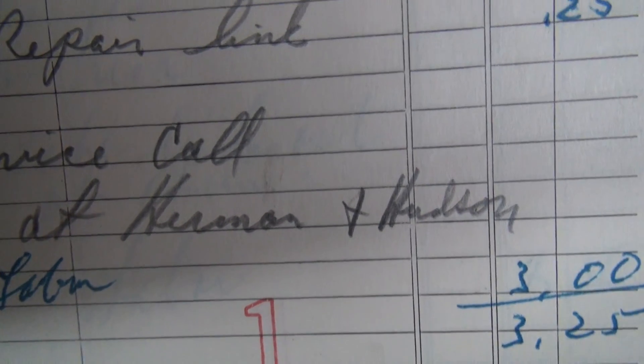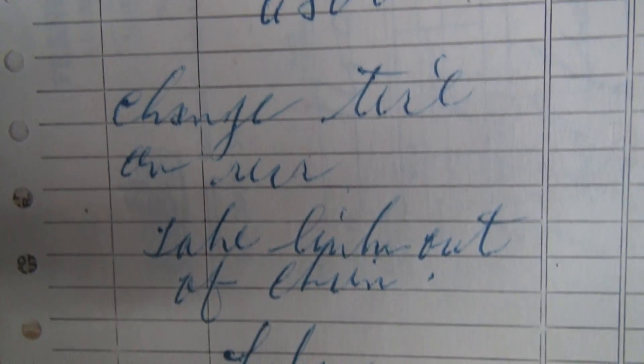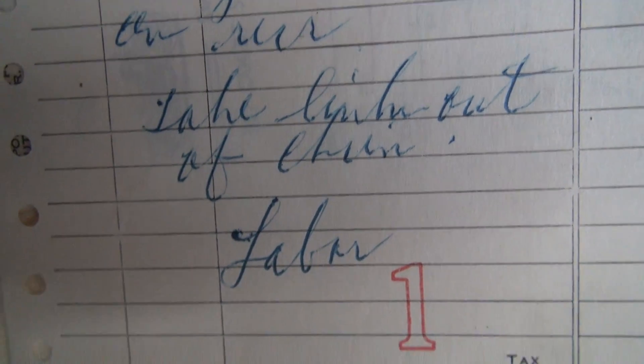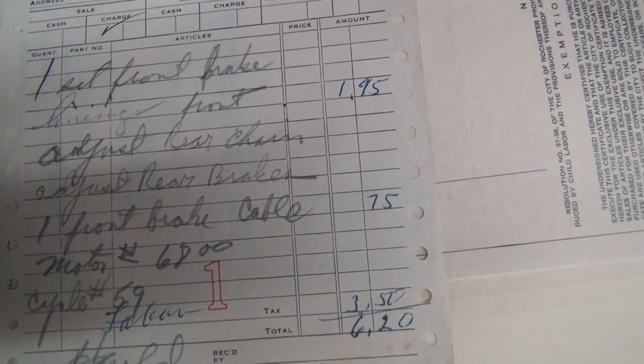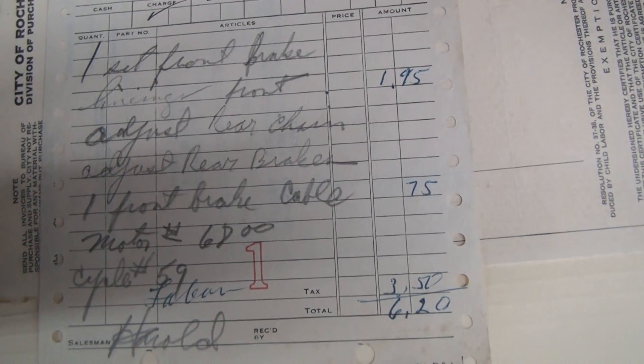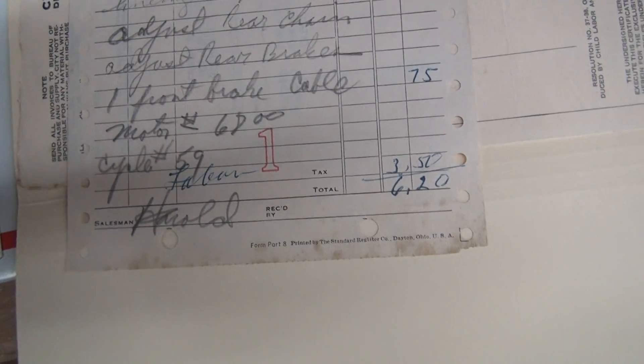Service call at Herman and Hudson — that's the labor, chain work, number 6800. Change tire on rear, take link out of chain — chain is stretched. That's $29.50. Another service repair order here — Rochester police, $127.50. Set a front brake lining, adjust rear chain, adjust rear brake, one front brake cable. Motor number 6800, cycle 59.